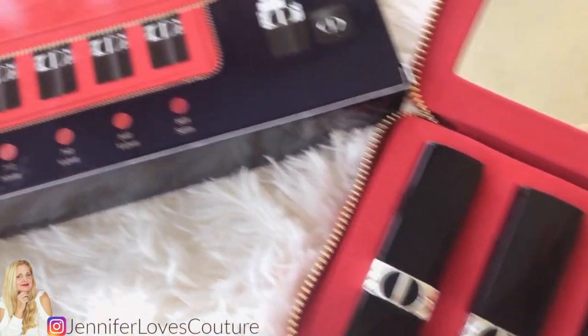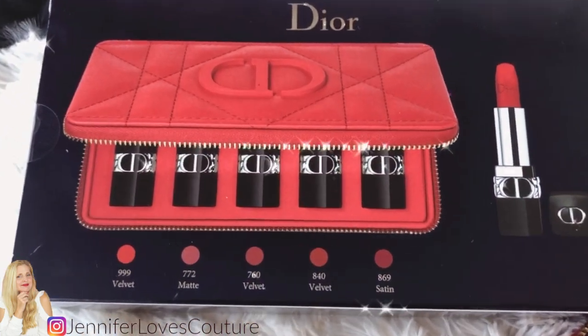Real quick before I show you the swatches, I'm going to show you an insert here that shows you what will fit in your new little red clutch that you get for yourself for Valentine's Day.